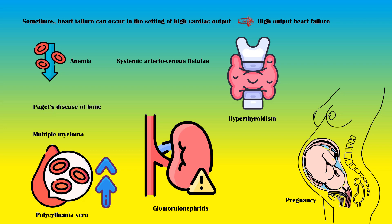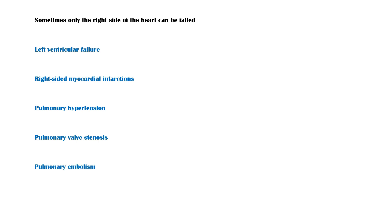Sometimes only the right side of the heart can fail. Causes of right heart failure include the following: left ventricular failure, right-sided myocardial infarctions, pulmonary hypertension, pulmonary valve stenosis, pulmonary embolism, chronic pulmonary diseases, and neuromuscular disorders.